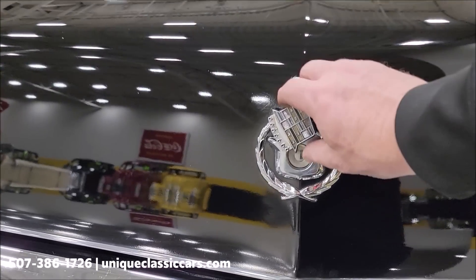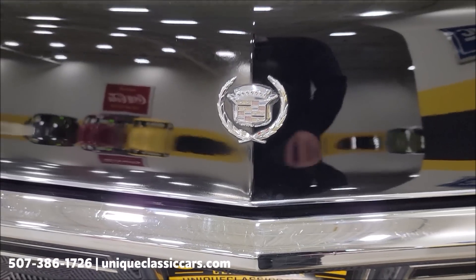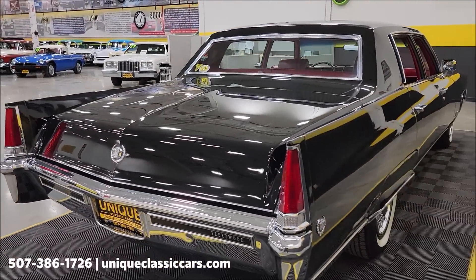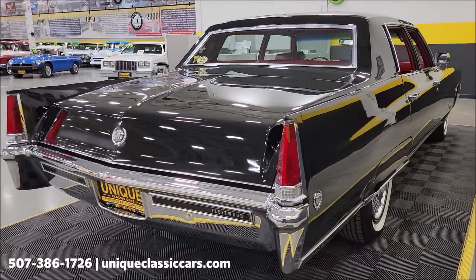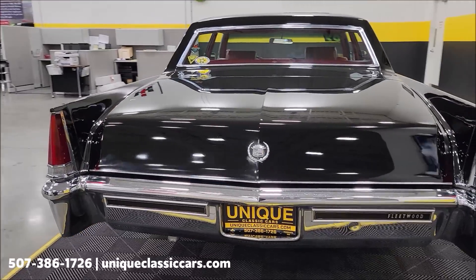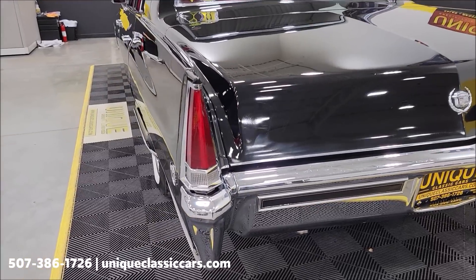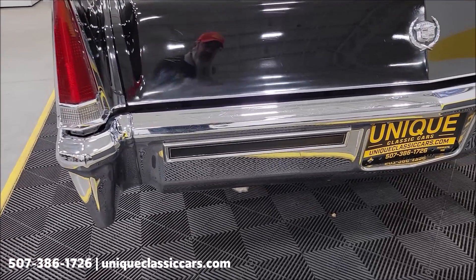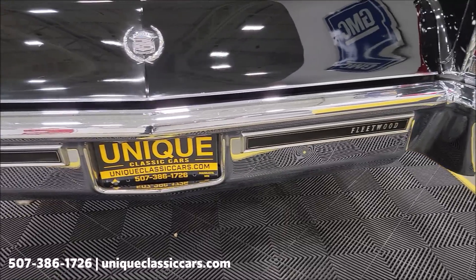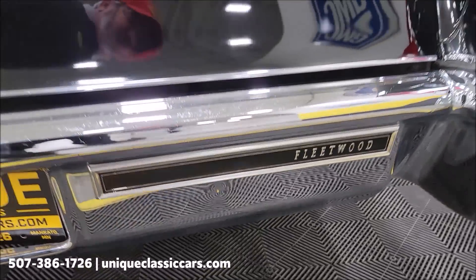There's the old Cadillac emblem that covers up the keyhole in the trunk. There will be still pictures of the trunk along with all the others — probably a hundred or so pictures of this car at uniqueclassiccars.com. This car actually came from a lifelong Cadillac collector who had it in his collection for quite some time out of the Carolinas. There's a little small ding on the bumper right there.